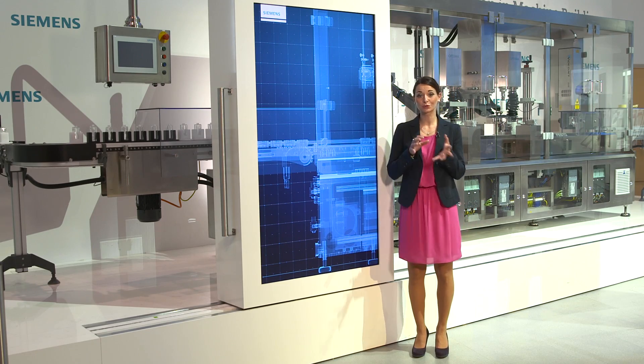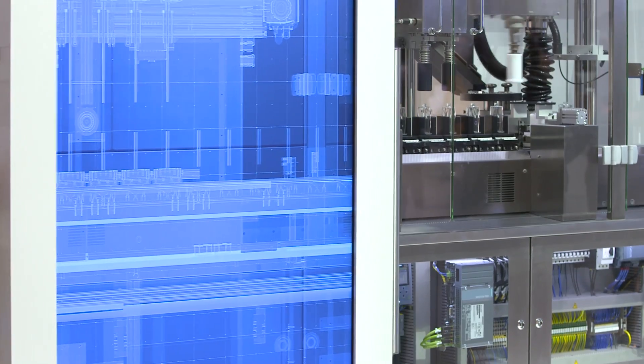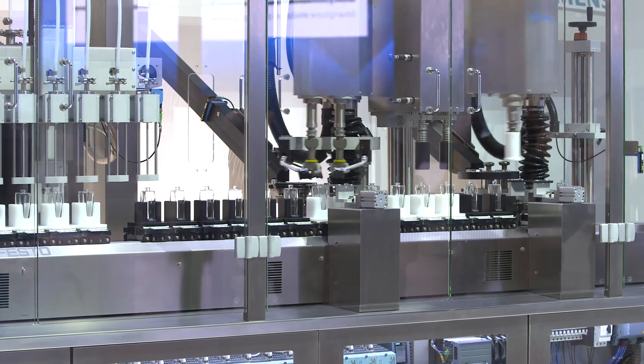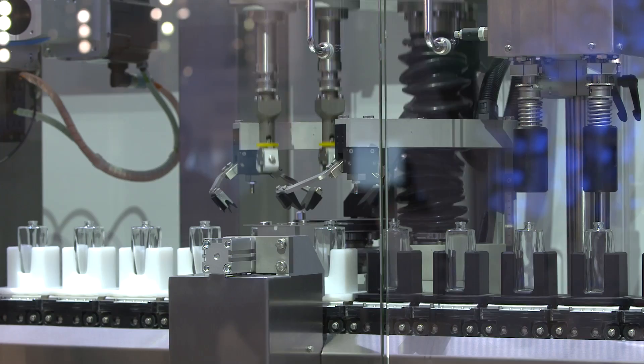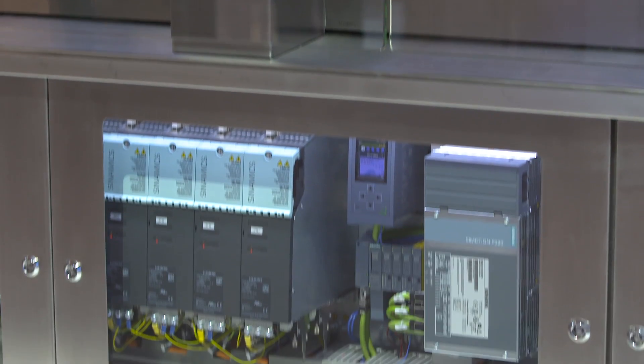Based on our solutions for the realization of a general digital process chain, we developed the multi-carrier system, which serves its purpose as part of this filing and packaging machine of the company Optima. With its individually controllable, self-propelled wagons, it paves the way for the individualization of serial production right up to batch size one.